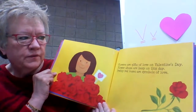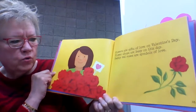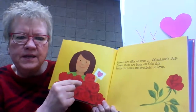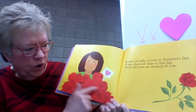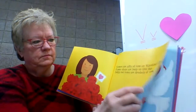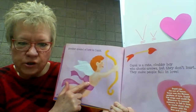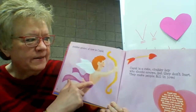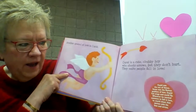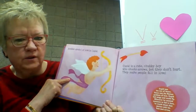Flowers are gifts of love on Valentine's Day. Flower shops are busy on this day. Pretty red roses are symbols of love. A symbol is something that represents something else, so the roses are symbols of love. Another symbol is Cupid. Cupid is a cute chubby boy who shoots arrows, but they don't hurt — they make people fall in love. And that's just a legend. There's really not a Cupid. That's just an old legend.